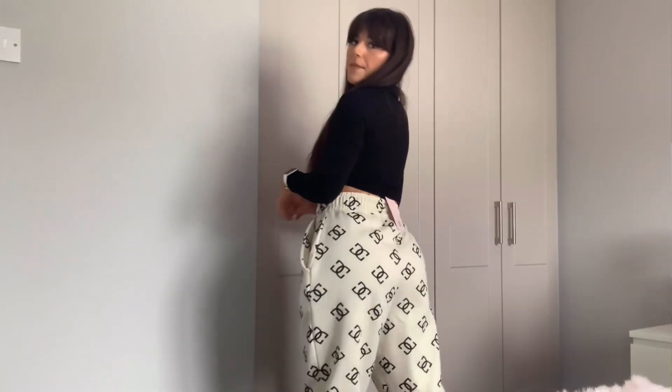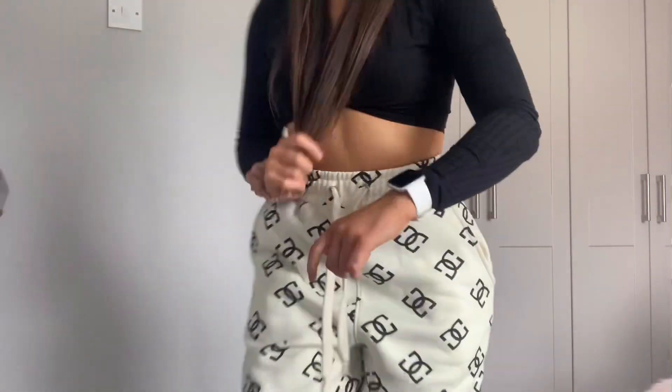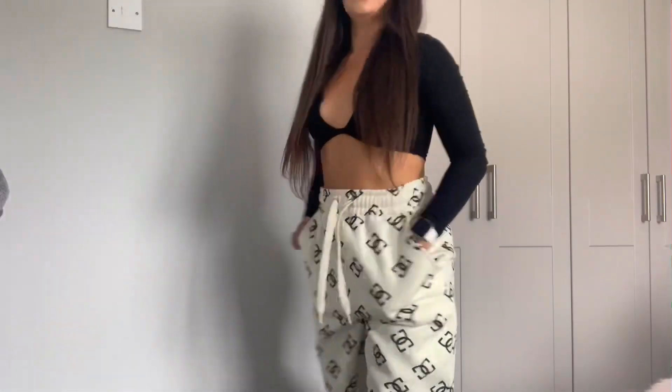Next I got these track bottoms from Missy Empire. I got a size 6 and they were 22 euro. They're just loose and baggy with cuffs at the end. I'm really short and the cuffs are grand - not too long. They are so comfy. They're quite difficult to show on camera because I just need a better setup, but I'm absolutely obsessed with them.